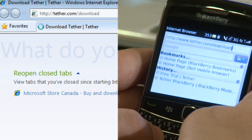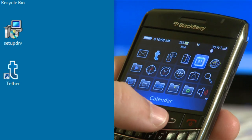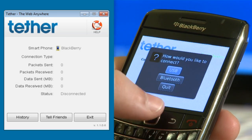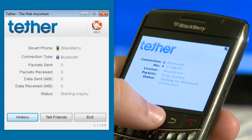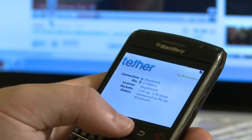Tether is easy to install, easy to use, and is cost effective. Just run Tether on your smartphone and on your computer and select your connection preference. Tether takes it from there. Once the connection is established, you can start enjoying the internet.